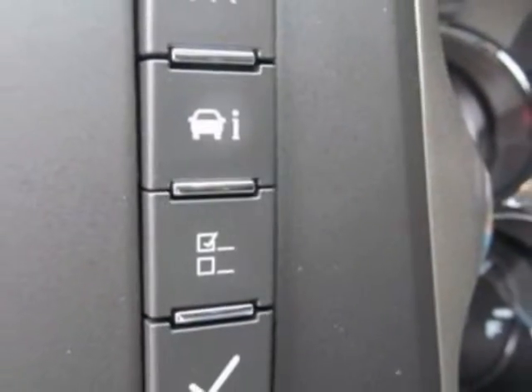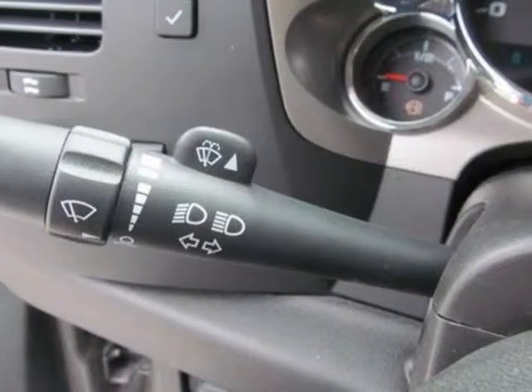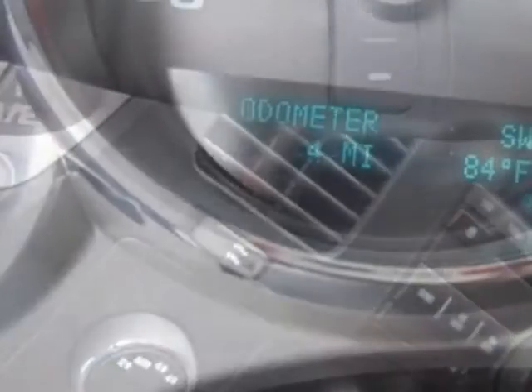Tires: P265-65 or 18 On/Off-Road, Wide Outlined Ladder. LPO Bedrail Protectors. Fog Lamps: Front, Halogen, LPO. Under Seat Storage.